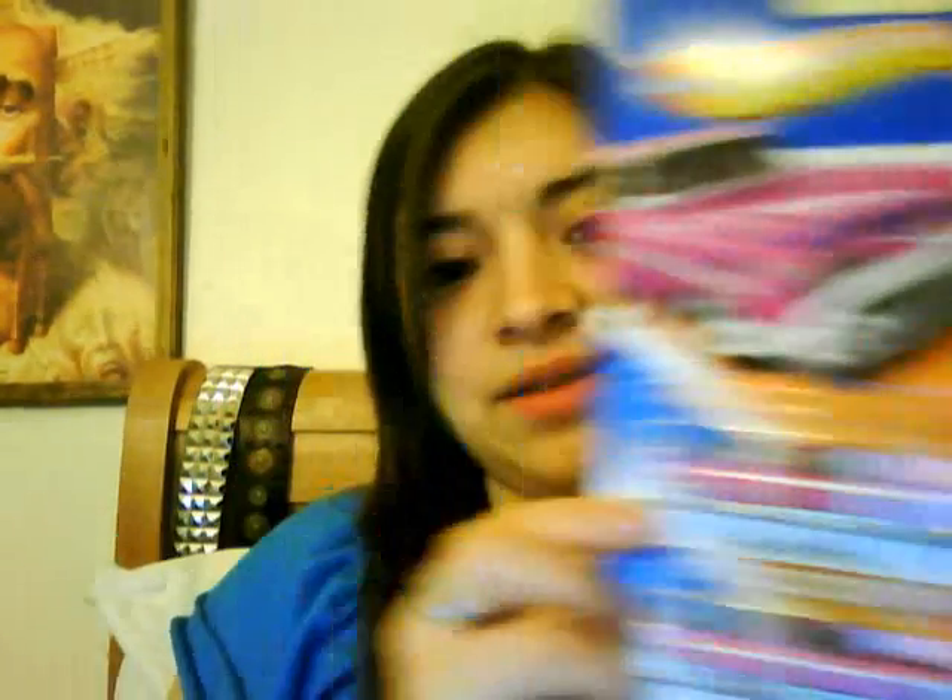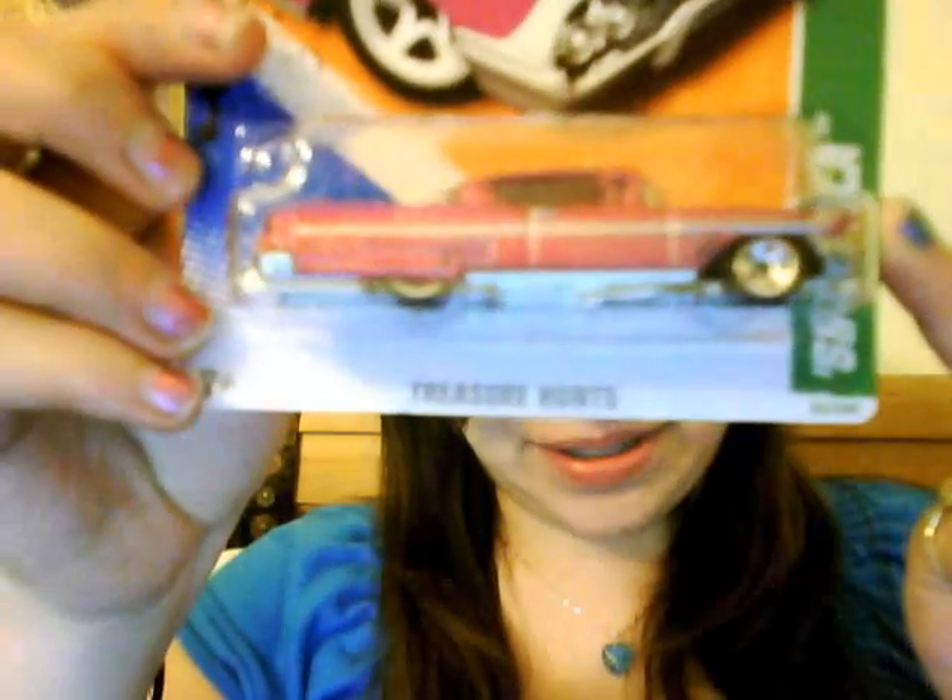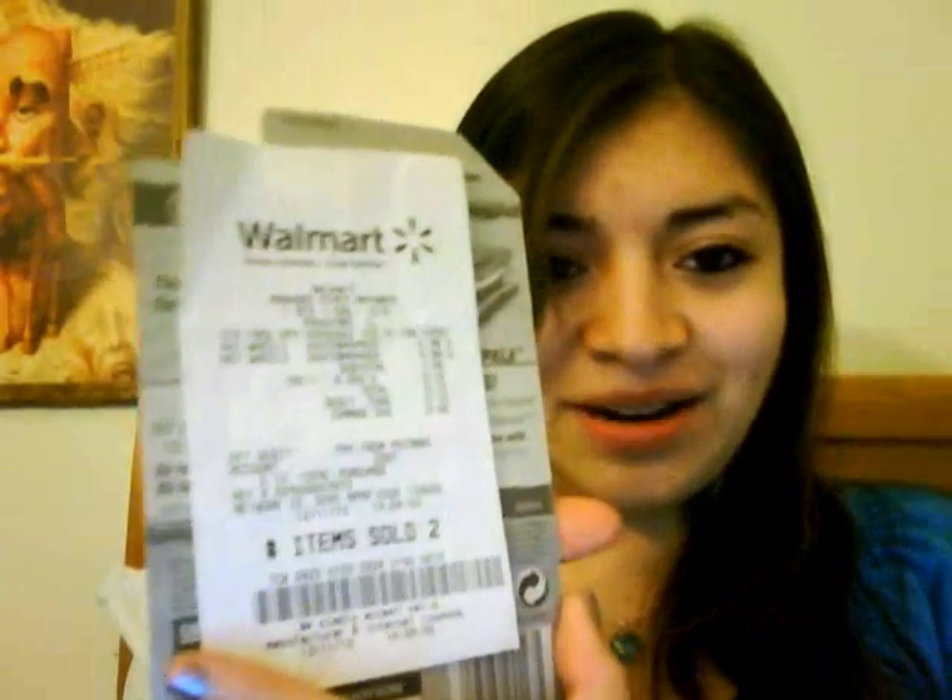So this is the video based off my treasure hunt collection. I'm going to start off with the 58 Impala — I got three of them, they're all regulars. One of them has a receipt because I found that one out in the wild, which means just out in stores, in the bin of death as Mr. C would say.